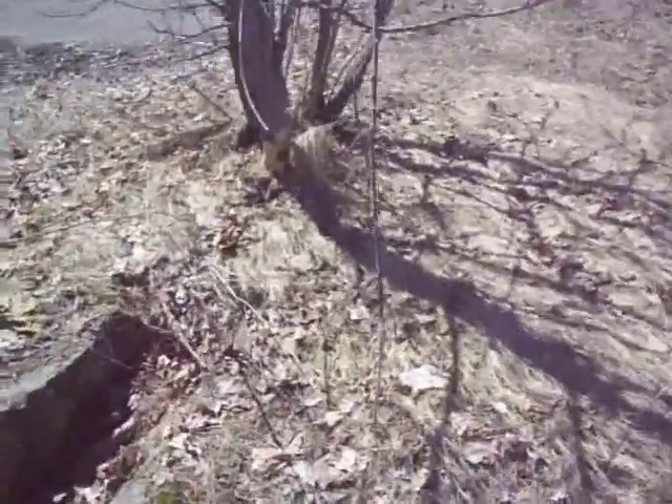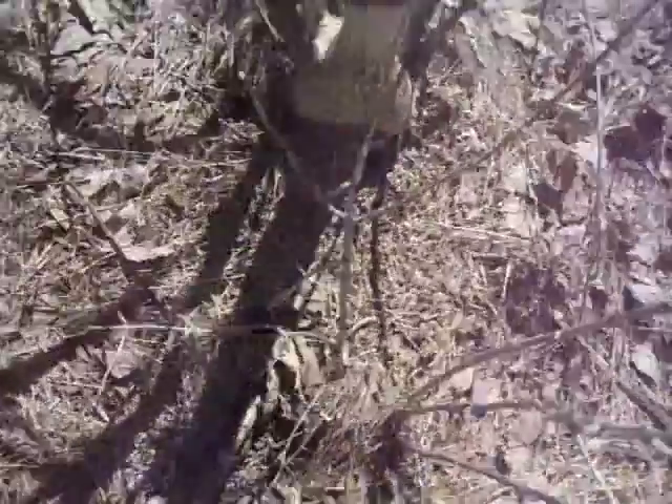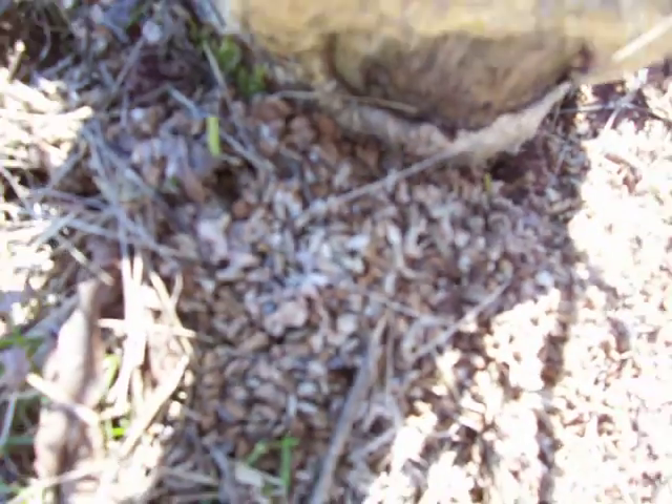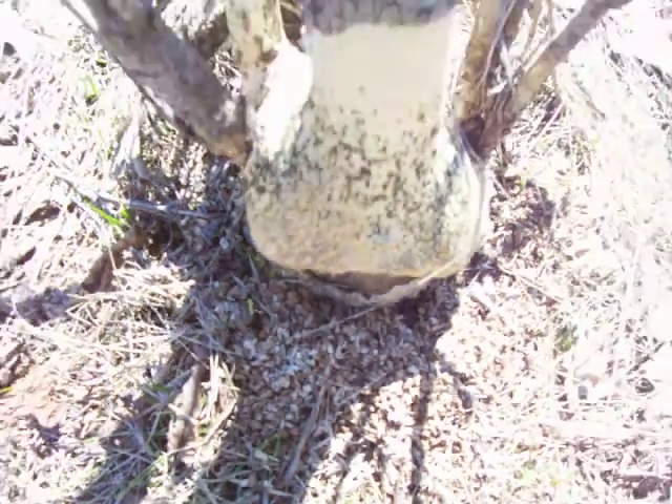I have no idea what kind of animal did it. Those were very small scats. Let's see what's at the bottom here — some more scat. You can see that — very tiny little scats, mixed in with the shavings.